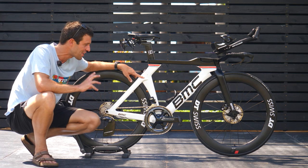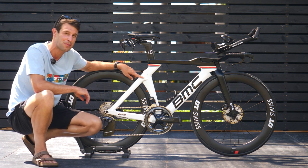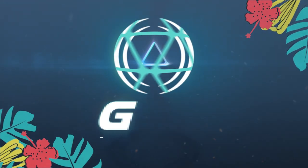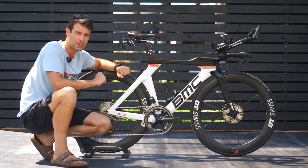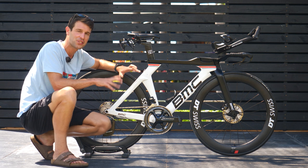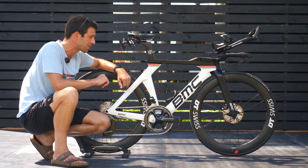You guys are in for a treat today because this is none other than the winner of the women's 2022 Ironman World Championships. This is Chelsea Zadaro's BMC Time Machine 01 disc. We have literally just grabbed this bike off Chelsea the day after winning the Ironman World Championships, so we do apologize for any sweat, dirt, or grime on the bike. I will get into the specifics of her setup for her win at the Ironman World Championships.